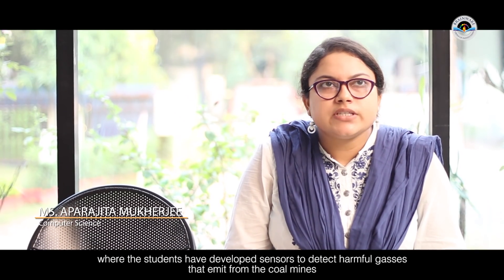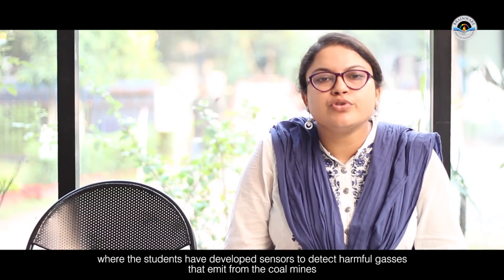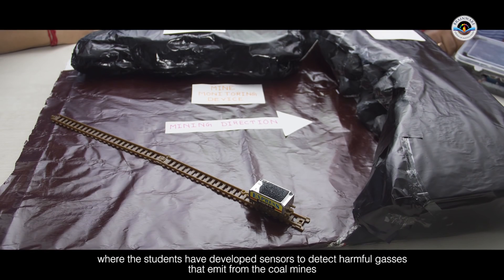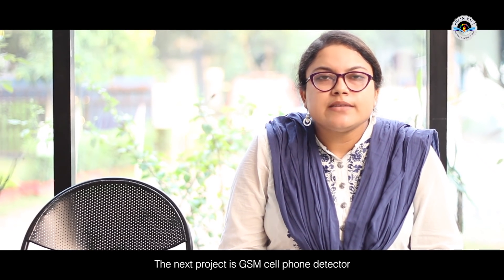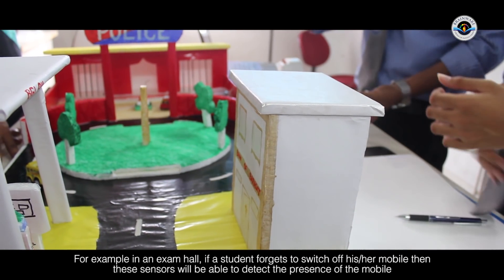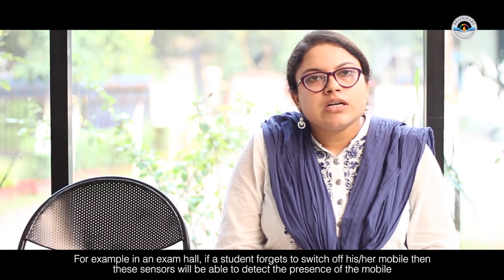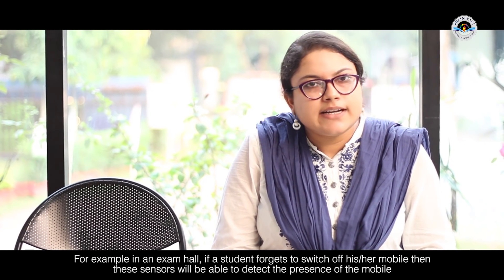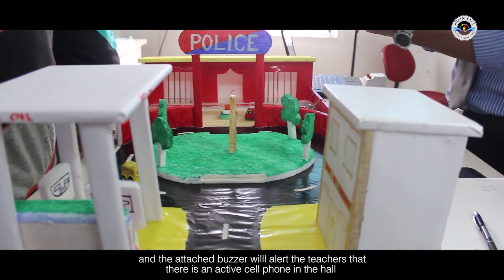Another project involves smart pole mining with a gas detector. When there is a gas leak, a sensor is used to detect all those gases. The third project is a GSM cell phone detector. For example, in an examination room, if a student's cell phone is active, it will be detected by the sensor.